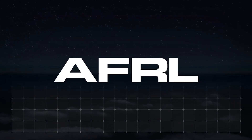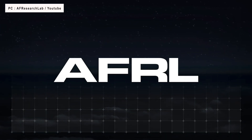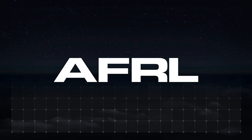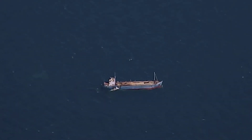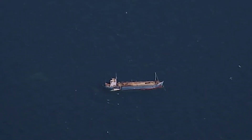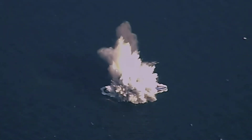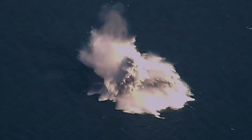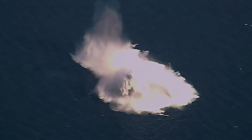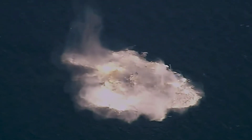The Air Force Research Laboratory announced the successful trial took place over the 120,000-square-mile Eglin Gulf test and training range. A single modified JDAM was launched from an F-15E Strike Eagle fighter as part of a collaborative effort between AFRL, Eglin's Integrated Test Team, the 780th Test Squadron of the 96th Test Wing, and the 85th Test and Evaluation Squadron of the 53rd Wing. The Air Force release did not mention the type of target vessel that was hit.